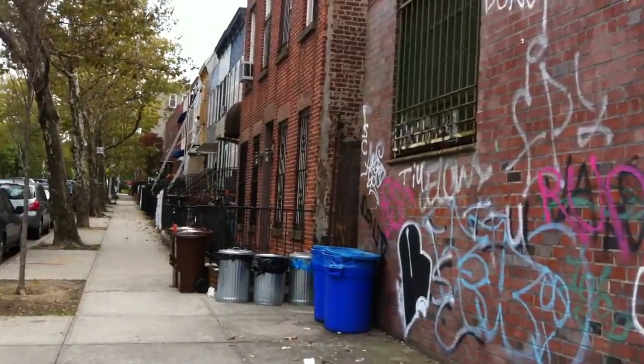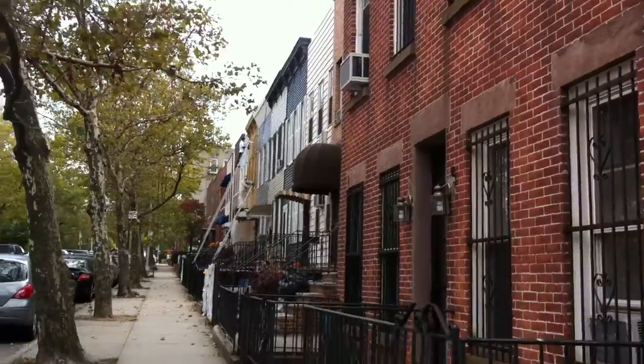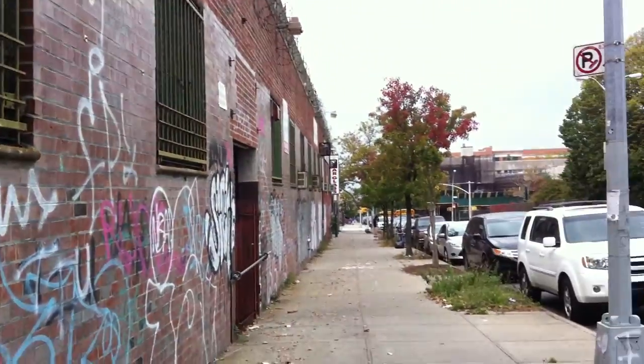Look at all this beautiful Brooklyn graffiti. All these are just residences up the block — everyone's got their pumpkins out for Halloween, spider webs and little ghosts and skeletons and things. This is the alley, this is the side of the building.